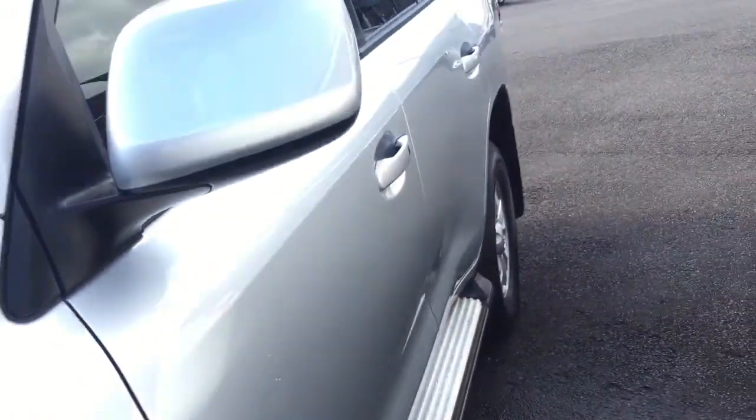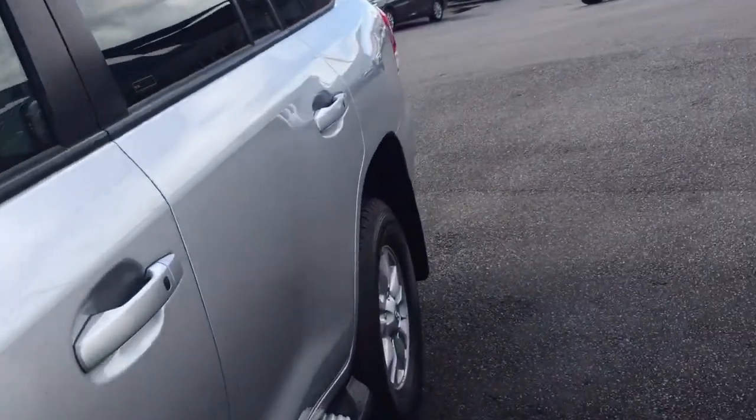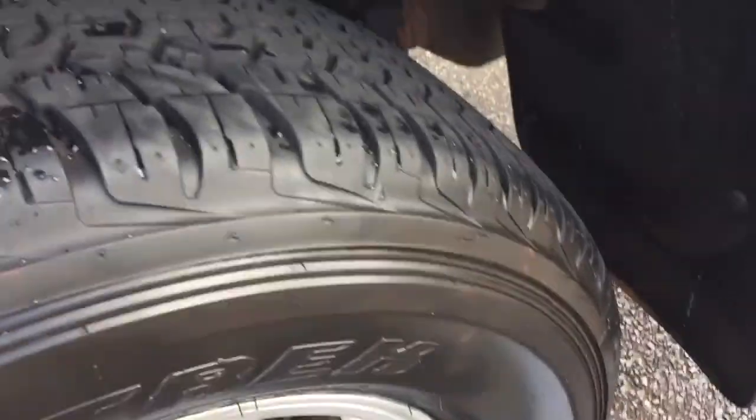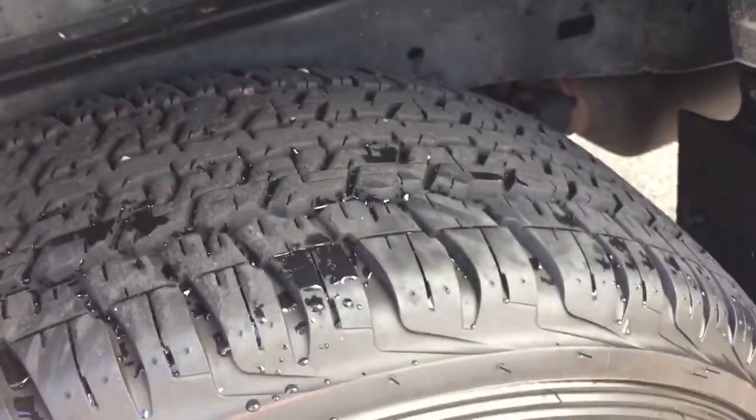There is airbag suspension in this as well — you were asking me about that. The rear is all very very clean, there aren't any scratches. The Dunlops are essentially brand new; you're probably running at about 90% tread depth.